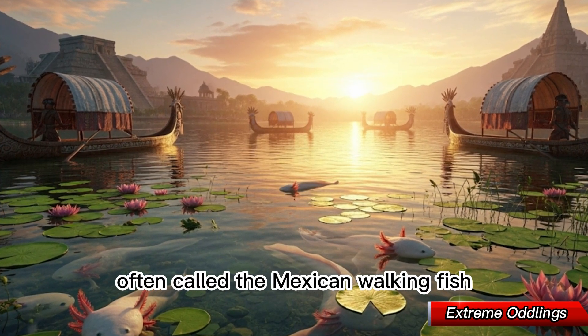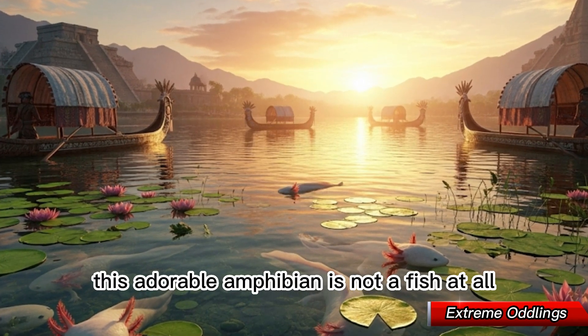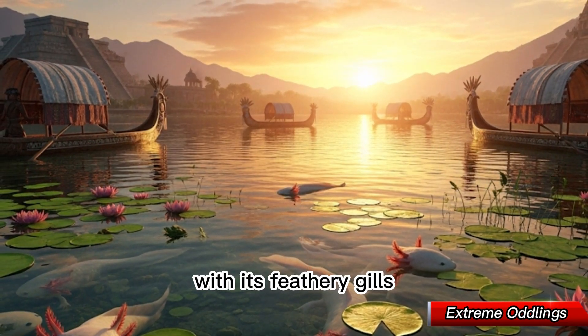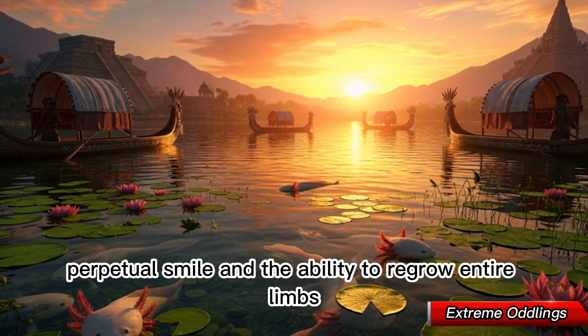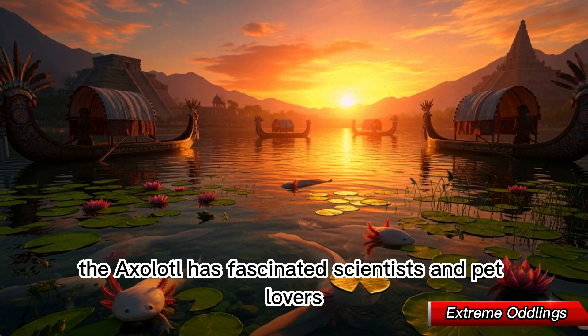Often called the Mexican walking fish, this adorable amphibian is not a fish at all, but a salamander that never grows up. With its feathery gills, perpetual smile, and the ability to regrow entire limbs, the axolotl has fascinated scientists and pet lovers alike.